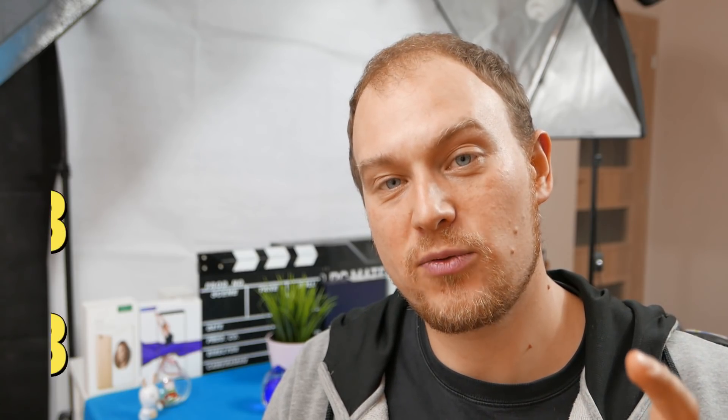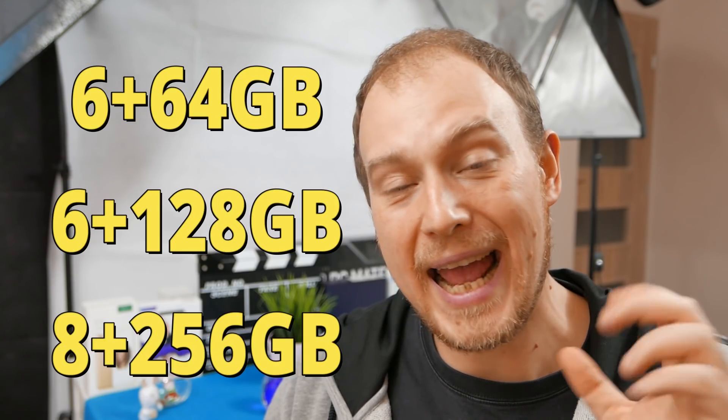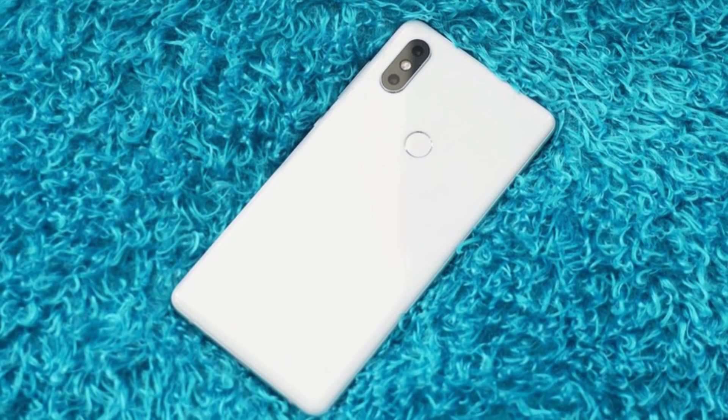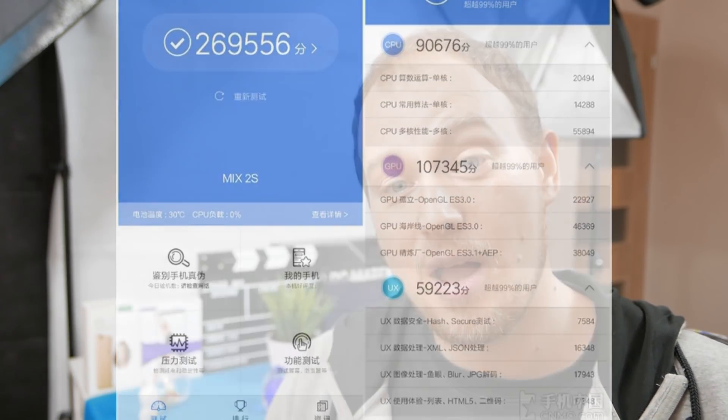For the memory configuration, the lowest-end model comes with 6GB of RAM and 64GB of on-board storage. There will also be an 8GB RAM version with 128GB and 256GB storage options. The colors will be black and white — yes, a white Mi Mix 2S is coming as well. I also have, from my colleagues in China, benchmark scores of the Mi Mix 2S and some photos.